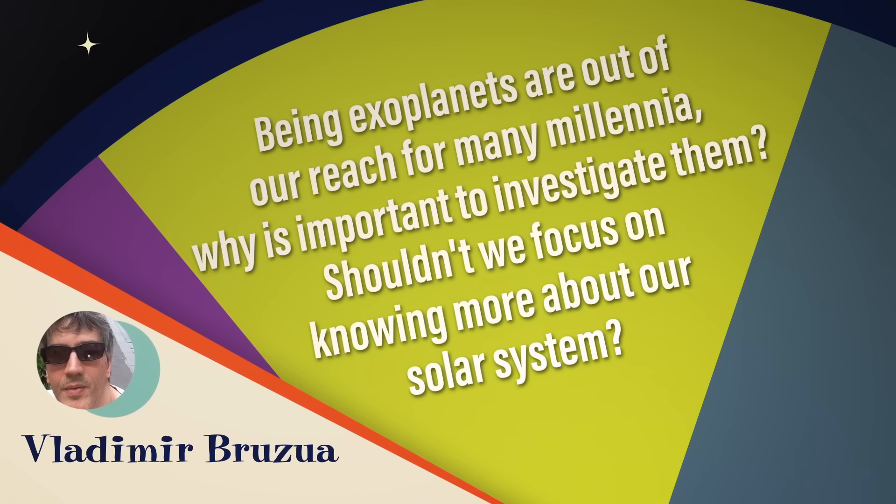Vladimir Brutua wants to know: being that exoplanets are out of reach for at least many millennia, why is it important to investigate them — shouldn't we focus on knowing more about our solar system? You never know how soon somebody's going to invent the warp drive — it could happen next century. Also, it's cheap to find planets; it's just telescope time. Exploring the solar system is expensive because you've got actual space probes, and even that isn't as expensive as so many other things we do in life. Do you realize going to Saturn with Cassini costs less than what Americans spend on lip balm in a year?